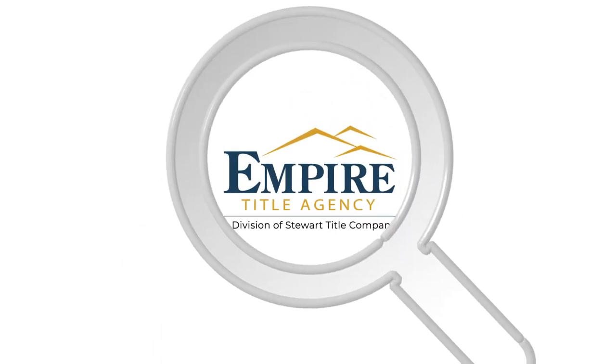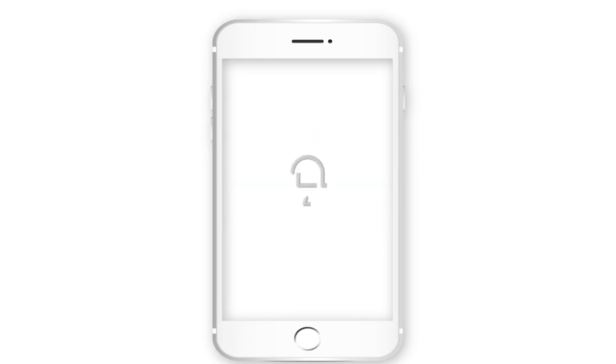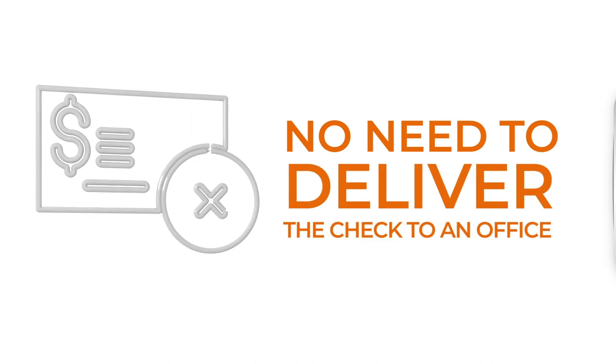Looking for a more streamlined closing process? Empire Title Agency now offers a way to easily and securely deposit earnest money through the Zocom mobile app. It allows you to send earnest money deposits to the escrow agent straight from your mobile device — no need to deliver the check to an office.